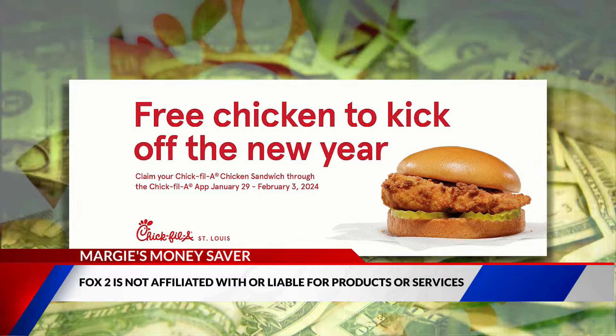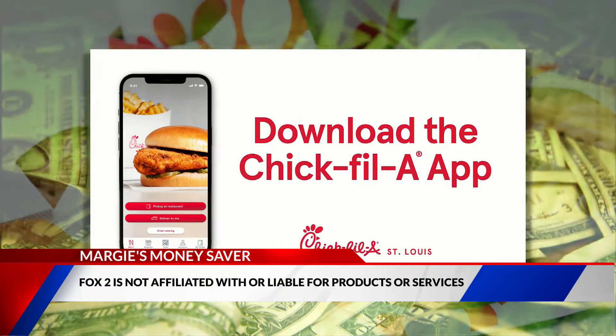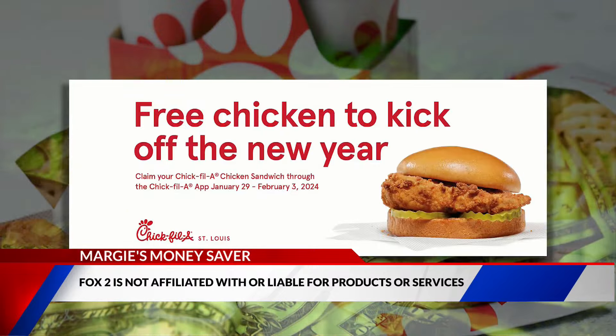This offer is available at any of the 21 greater St. Louis area Chick-fil-A locations. For more information, head to fox2now.com/moneysaver, because saving dollars just makes sense.